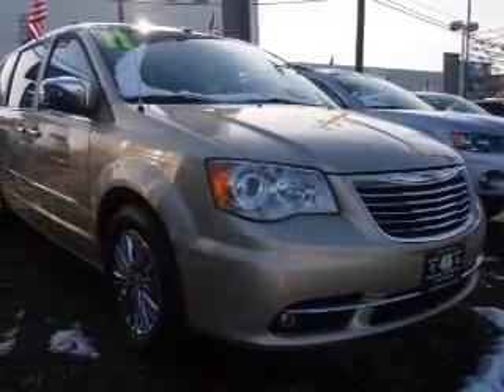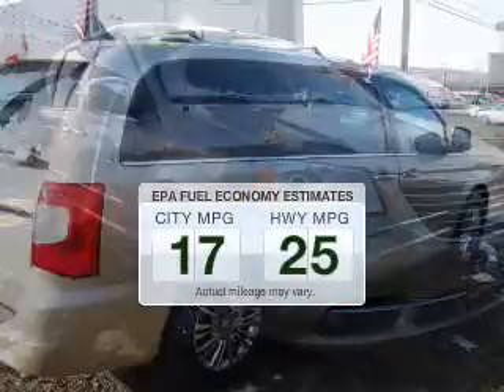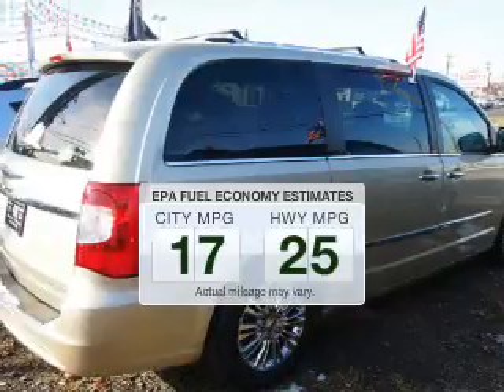This is the set of wheels you've been looking for. Low emissions and the good fuel economy offered in this vehicle are important to you and the environment.